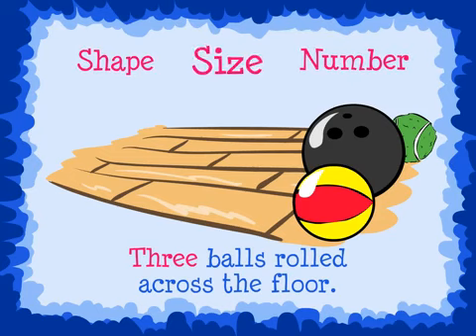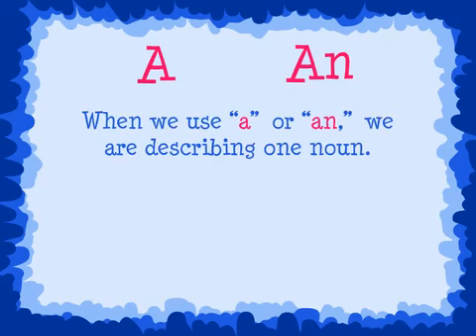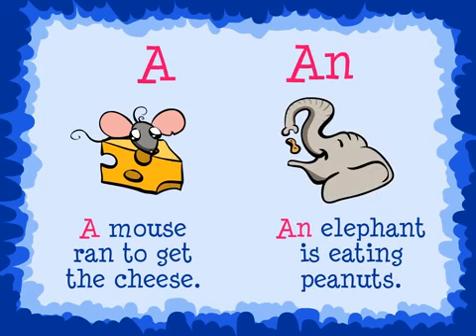Shape, size, and number are all adjectives that describe a noun. A and an are both adjectives because they describe the number of the noun. When we use a or an, we are describing one noun. For example, a mouse ran to get the cheese. An elephant is eating peanuts.